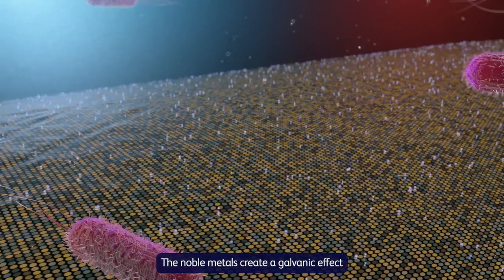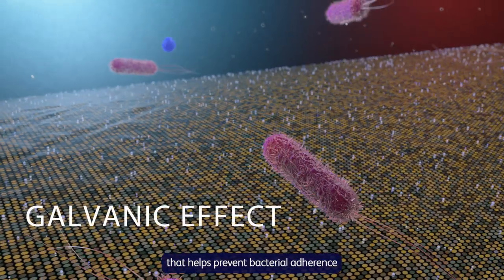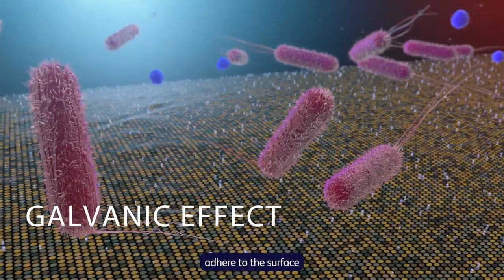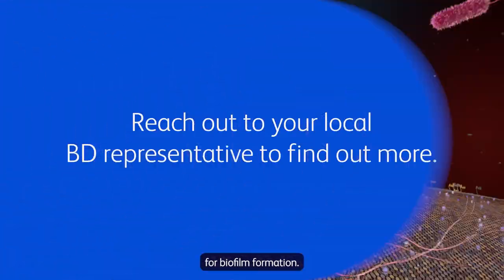The noble metals create a galvanic effect that helps prevent bacterial adherence to the catheter surface. When fewer microbes adhere to the surface, there is a decreased risk for biofilm formation.